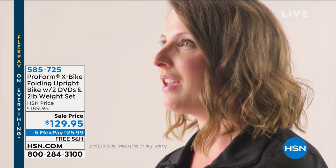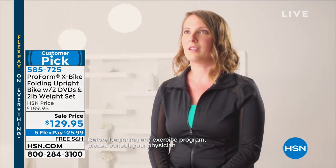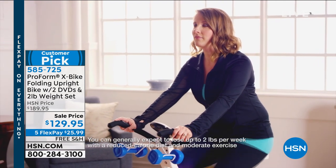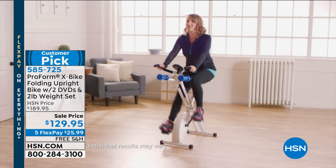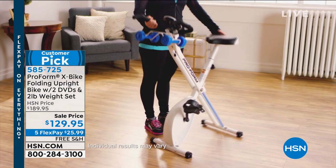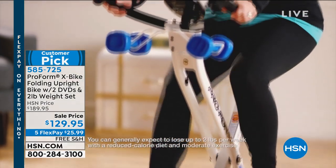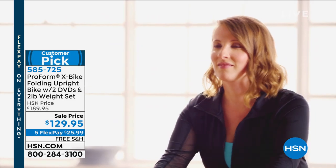Before I used the X-Bike, I didn't really make a priority to work out like I should. I would go to the gym just whenever I felt like it. But it's really nice having the X-Bike at home so that if I don't make it to the gym, I can still work out when my kids are home. I'm able to use the X-Bike wherever I need to in my house — I can take it upstairs, help my kids with their homework, and still work out. I take it downstairs, watch TV with my family, and I'm still able to be a part of them.